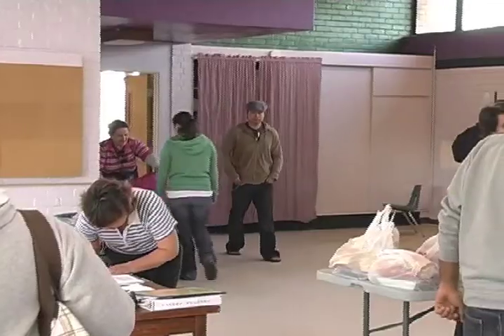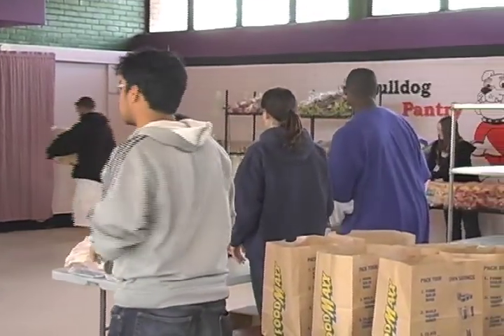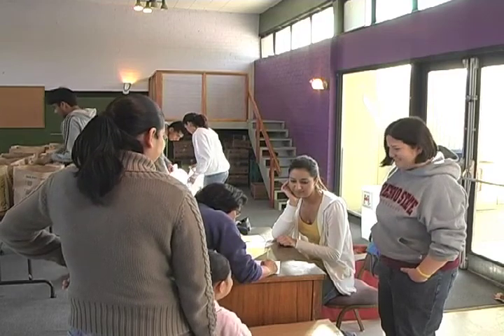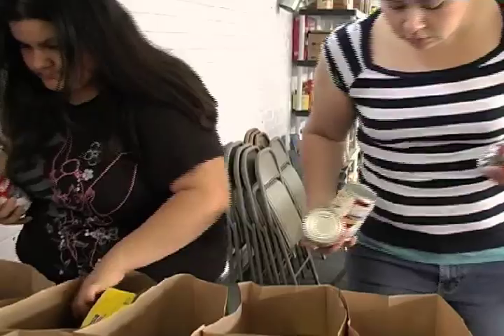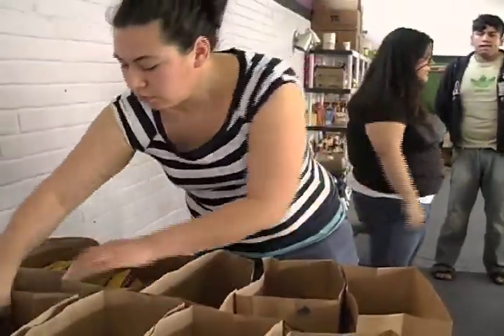On average, when we opened our doors in November, we were averaging about 20 families a week. It continued to grow and grow, and just last week we had almost 100 families come in to pick up food. Unfortunately, at times we don't have enough food for everybody and sometimes we run out. But we try to reach as many families as we can. I think because our atmosphere is so friendly — providing fresh baked goods on Saturday mornings — it's really drawing people in, and we're not making them feel down about themselves because they can't afford something.